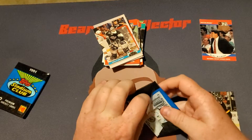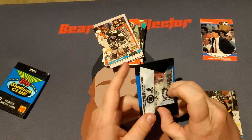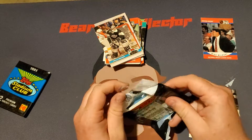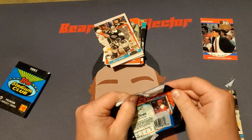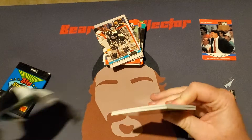Oh man. So I guess the good thing is the pack doesn't ruin the cards, but unfortunately they all just stick together. And now the pack is sticking to my hand. Come on. There we go.